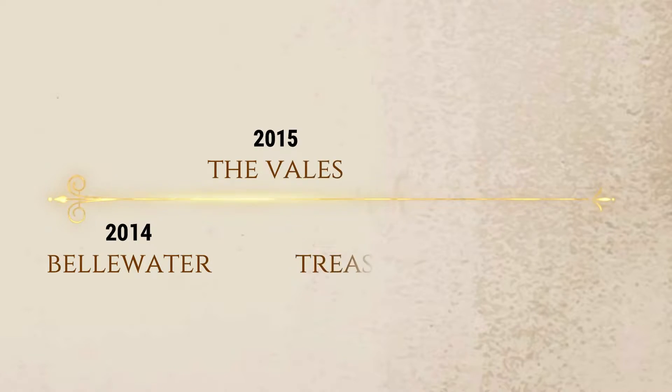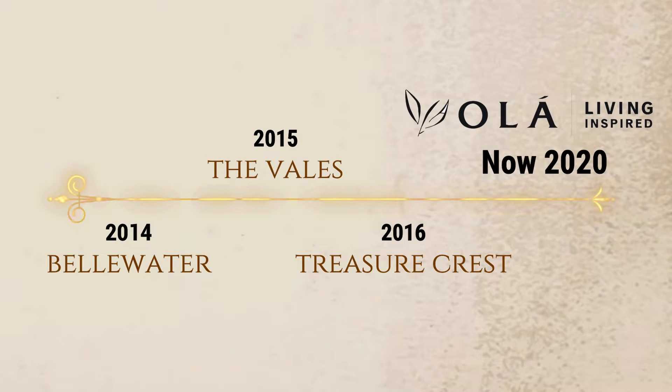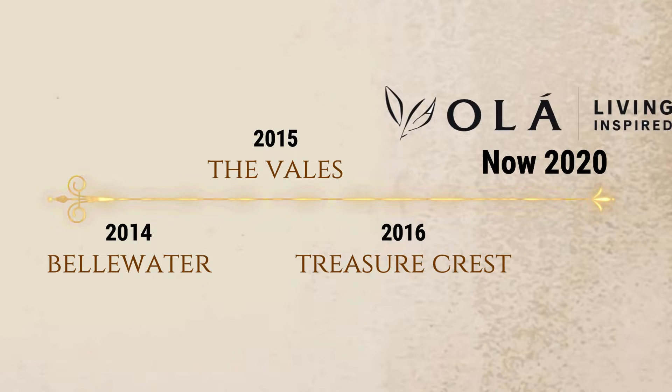After a 4-year interval, we will now have the final EC launched at the same street. You might want to ask: with 4 ECs along the same street, will it be oversupply in the future?